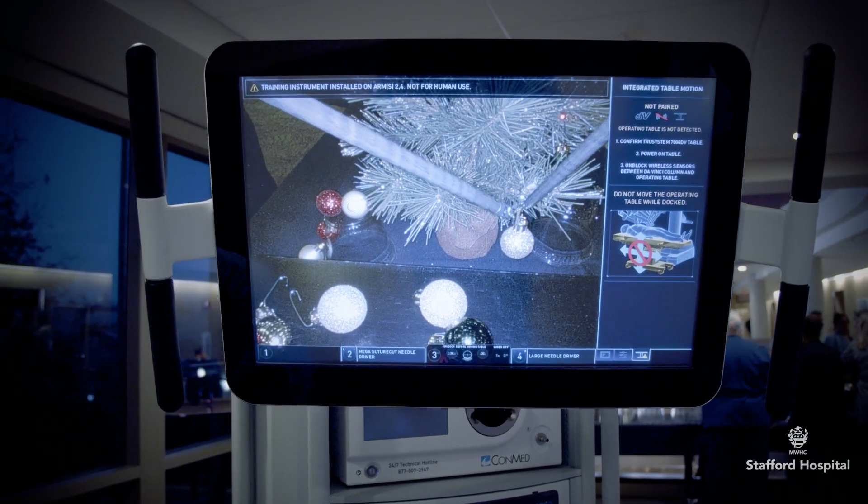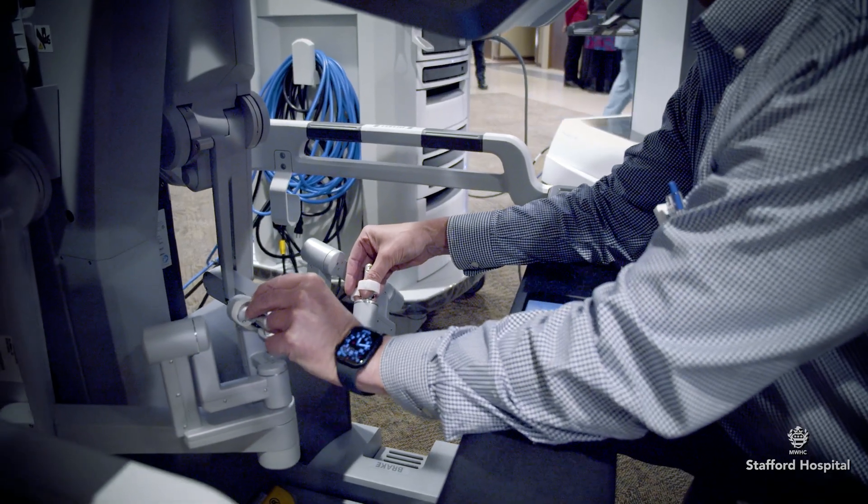It also gives us better dexterity because the instruments that we use articulate better, and because of the articulation we can actually do things that aren't so easy laparoscopically.